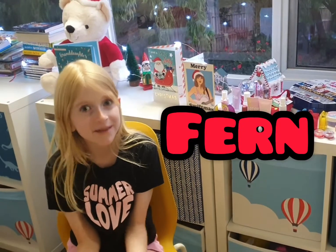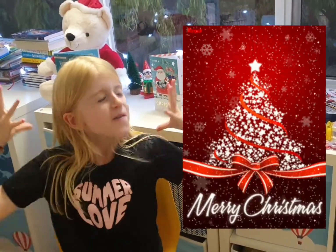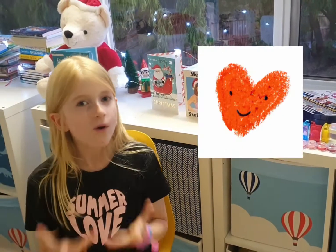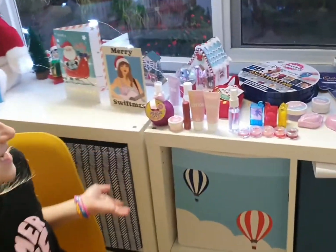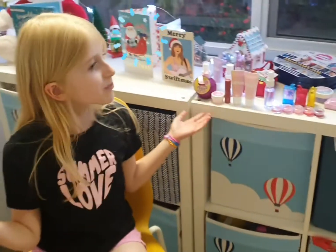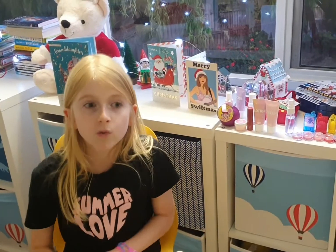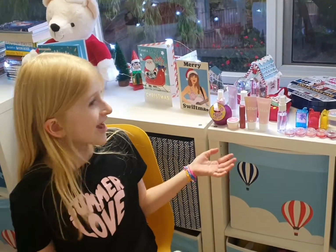Hi, it's Fern from Fern and Mimi's Adventures. I hope you all had a great, amazing holiday. I love you all, subscribers! What I'm going to be doing is testing out beauty products from a brand called Eili — some of them are from Eili, but some aren't. If you want to shop where they're at, they're at Target. Let's get on to the products.